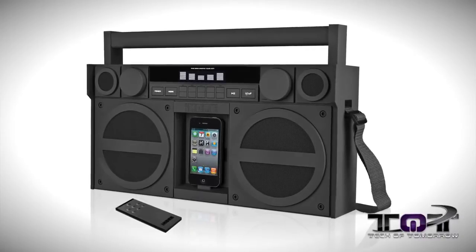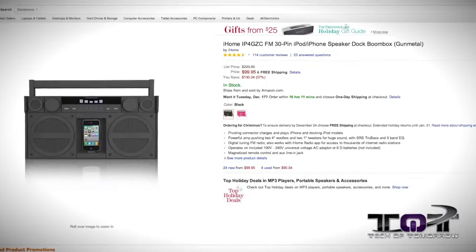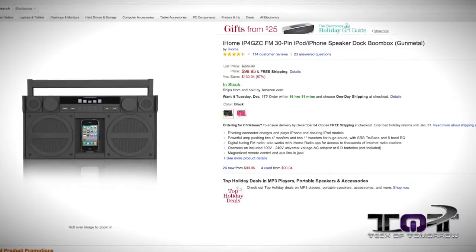The iHome FM radio iPod/phone gunmetal boom box was regularly $230, now $99. One thing really great about this is not only does it perform like a boom box, it looks like a boom box. So if you're one of those guys who likes that — put it on your shoulder, yeah baby — then you're in for this gift. At $99.95 it's 60 percent off, so it's a really good deal.